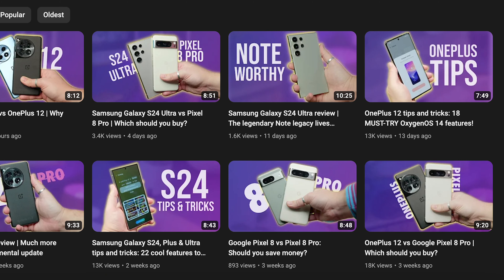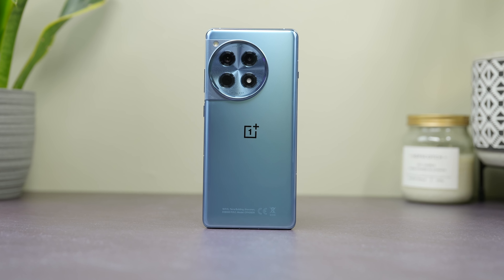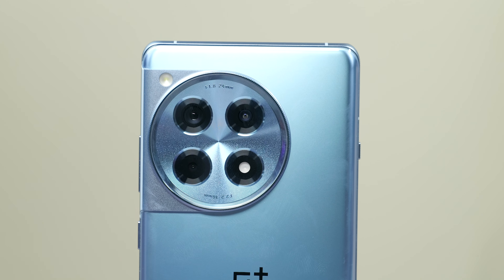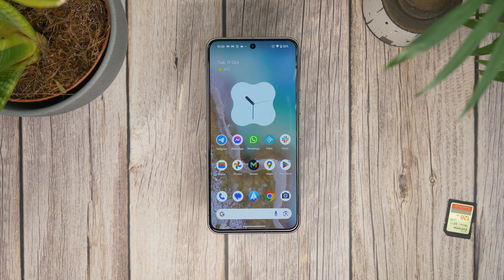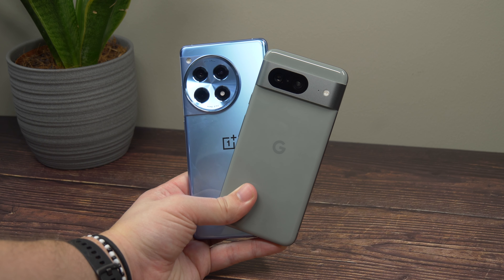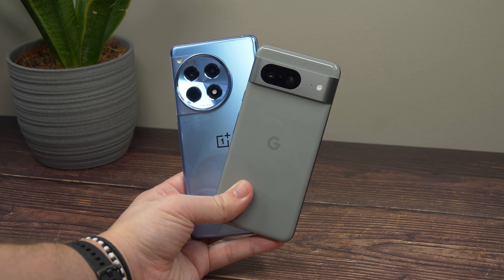I've already compared the OnePlus 12 with the Pixel 8 Pro, but how do the models a step down compare? The OnePlus 12R is the company's more affordable but still powerful phone, as is the Pixel 8 for Google, and at the time I made this video the two are very similarly priced, thanks to the Pixel 8 being older and discounted. So which do you choose — the big, powerful OnePlus or the compact, AI-smarts-equipped Pixel?